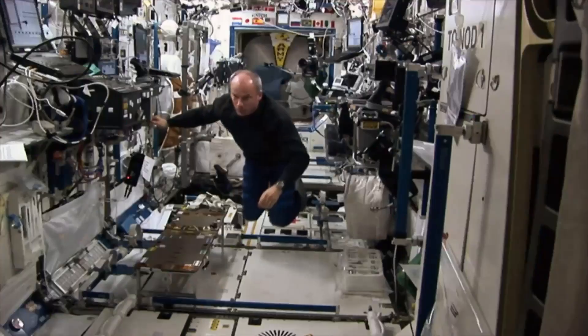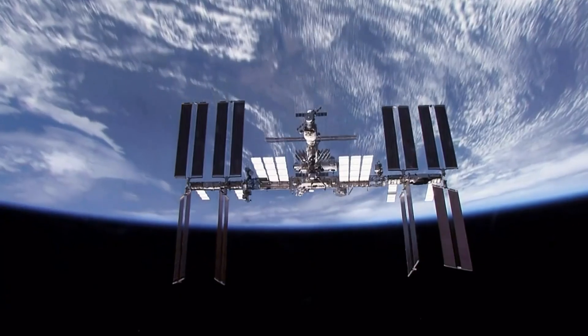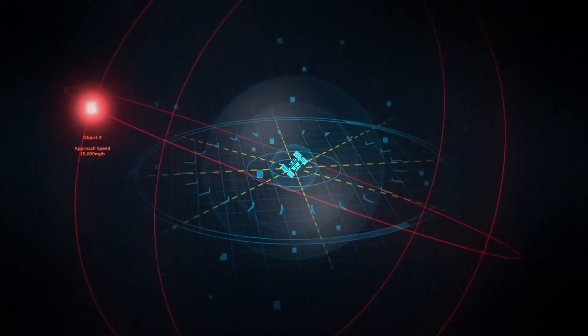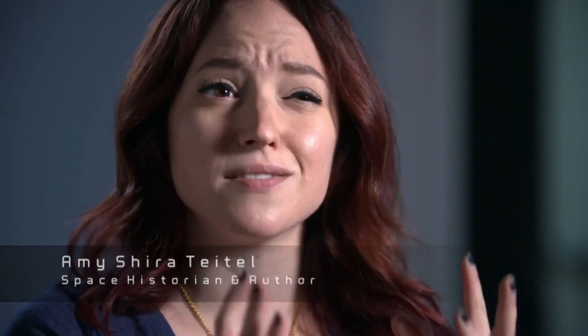Mission control orders the ISS crew to prepare for evasive maneuvers. One of the things you can do is move the space station — the ground control team can send commands and essentially drive it to help avoid the object. But the object is traveling too fast for the space station to get out of the way. It will reach the station at 8:01 a.m., less than an hour and a half away. That's not enough time to move the station out of the object's path.